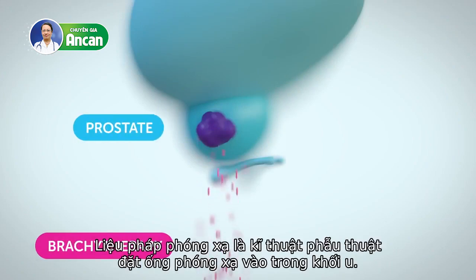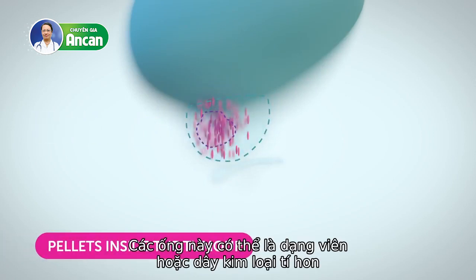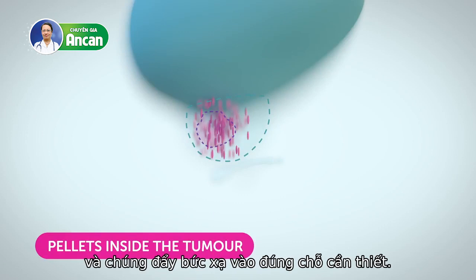Brachytherapy is a surgical technique where a radioactive implant is placed inside the tumour. The implants can be tiny pellets or wires, and they put the radiation exactly where it's needed.